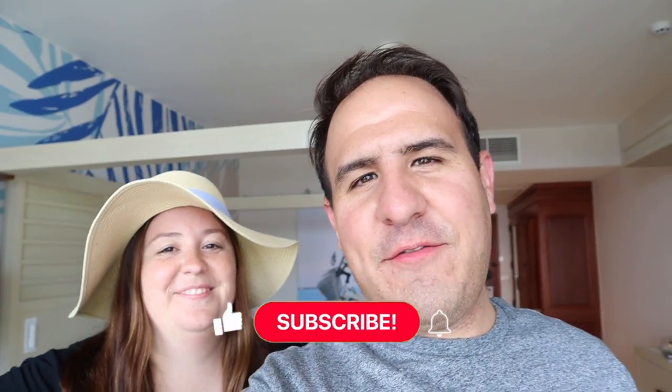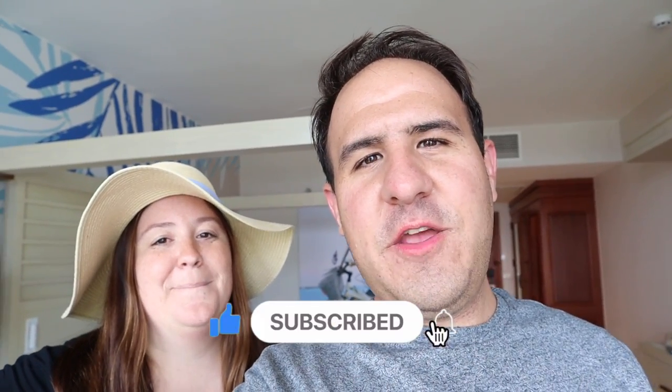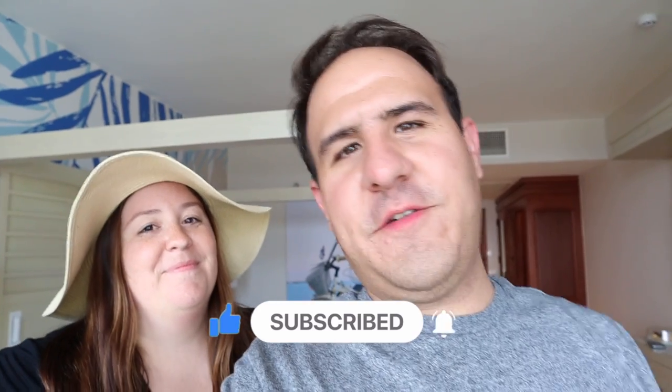Hey everyone, Andy and Jenna from A Couple Travelers here. We are back today with a video from Sandals Royal Curacao. We just checked in today and we are bringing you a room tour. This room is called the Amante Club Level Ocean View Room. The room category is ACO. If you know anything about Sandals, you know that they have very exquisite room titles.